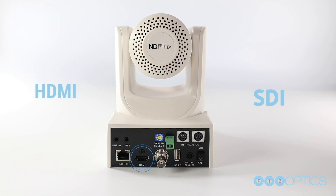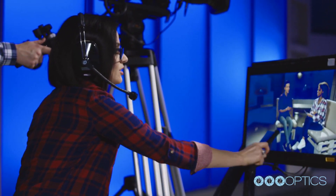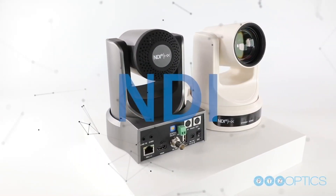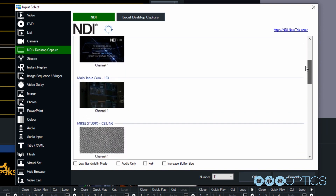HDMI to enable connections with other professional audio-visual equipment, or choose NDI, providing a network connection that ensures cameras can be accessed by operators on the same network.